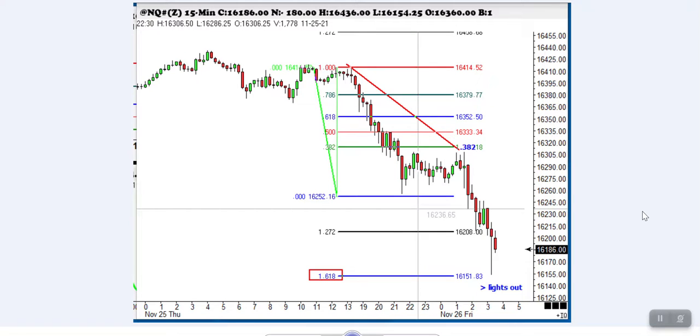Okay folks, we're going to look at these strong trending markets. There's a possibility that a major top has been made here in the market, and we will be watching it very closely.